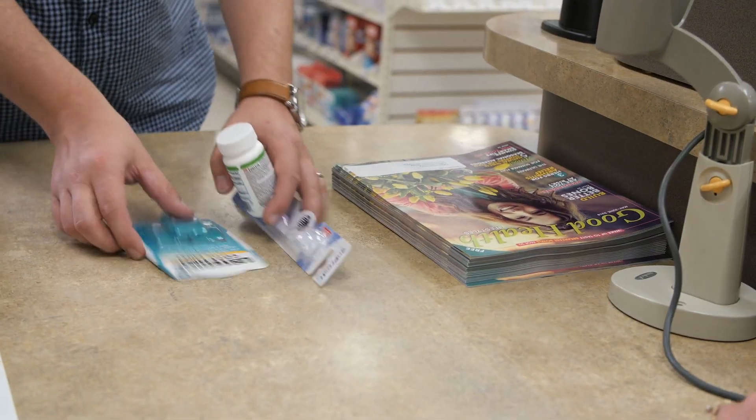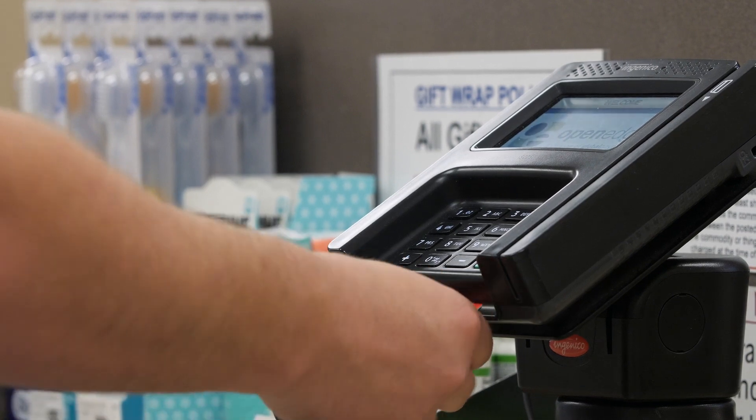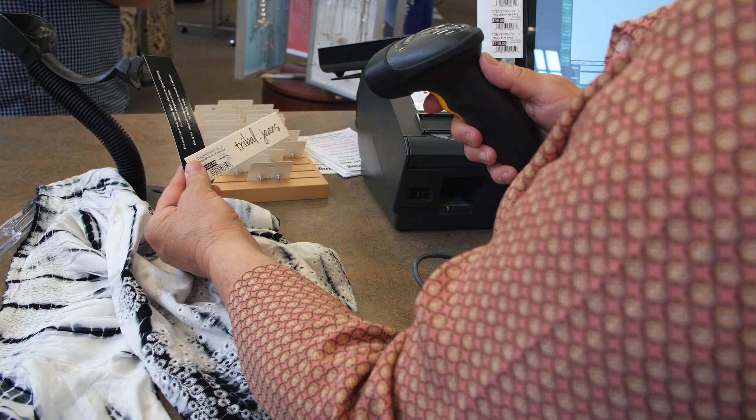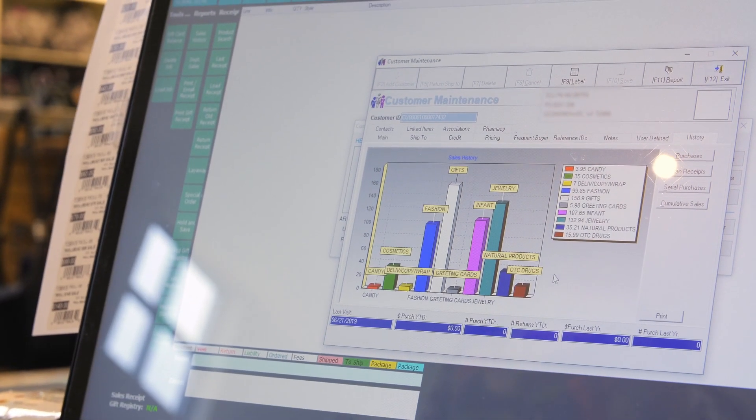When you look at RetailStar and the fact that it's able to handle healthcare and retail and all of the facets of our business, I don't think you'd find another software package that can do that. It's a fantastic system.